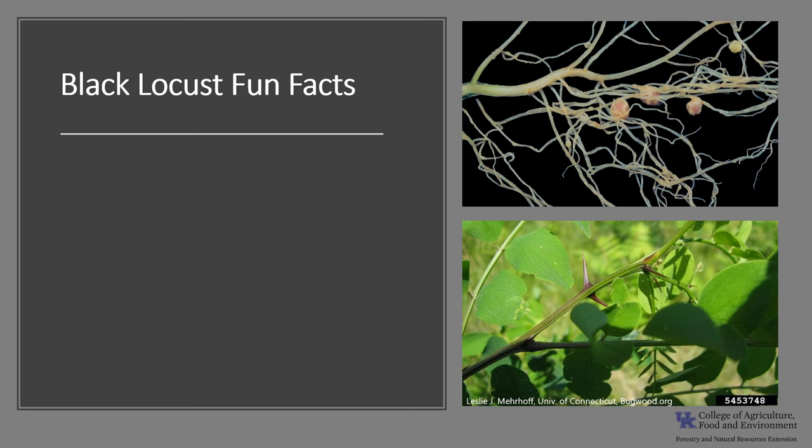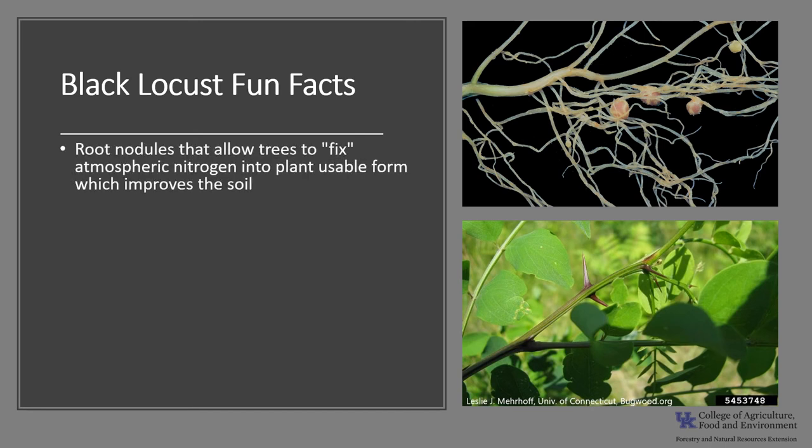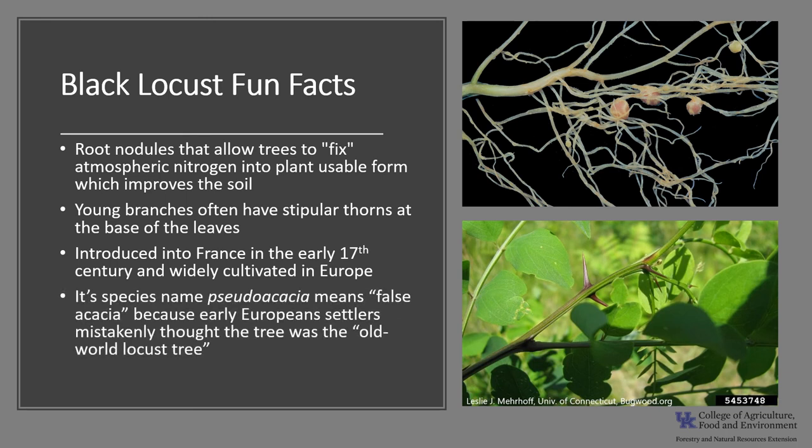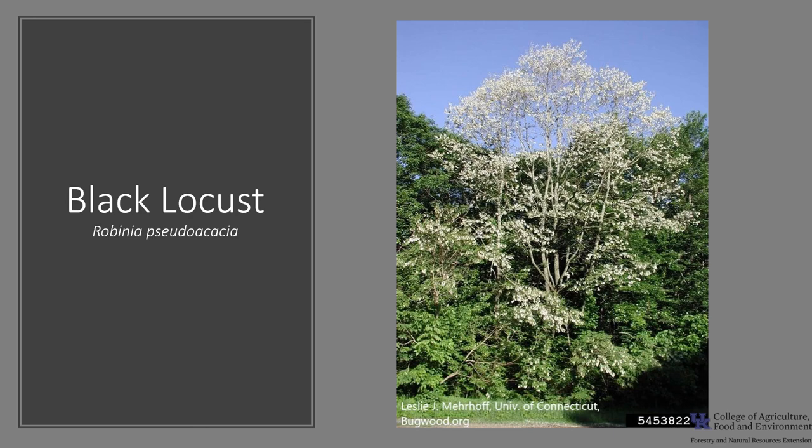Now for a few fun facts about black locust. It has root nodules that allow the trees to fix atmospheric nitrogen into a usable plant form, thus enriching the soil around the tree and improving that site. The young branches often have stipular spines or thorns at the base of the leaves, and those can be sharp. While not planted as an ornamental tree in the United States, it has been widely planted in Europe since it was first introduced into France in the beginning of the 17th century. Its species name, pseudacacia, means false acacia because early European settlers mistakenly thought the tree was the Old World Locust Tree. I hope you enjoyed learning a little bit about our black locust and get the opportunity this spring to get out in your neighborhood, a local park, or your woodland and enjoy the beauty of the black locust.